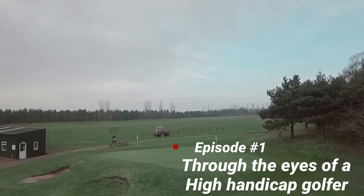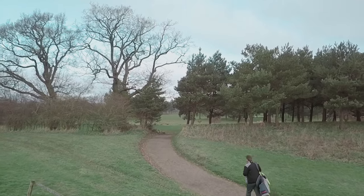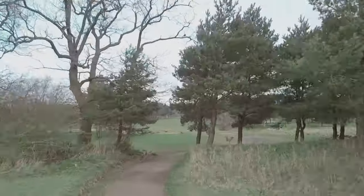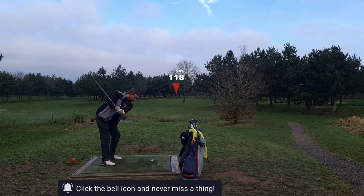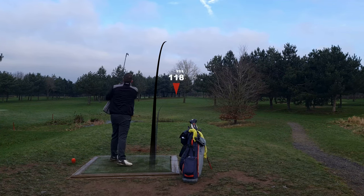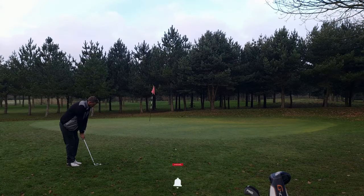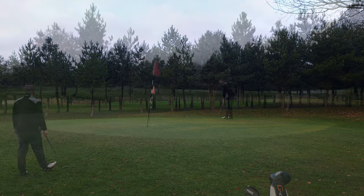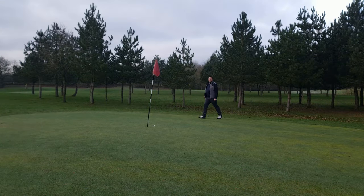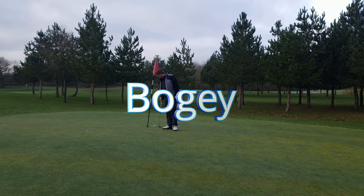Welcome to episode 1 of Through the Eyes of a High Handicap Golfer. Who would have thought it? Last year this is where the journey started. It's amazing that when you find a course and you get attached to it, you know every little bend and dip in the green.